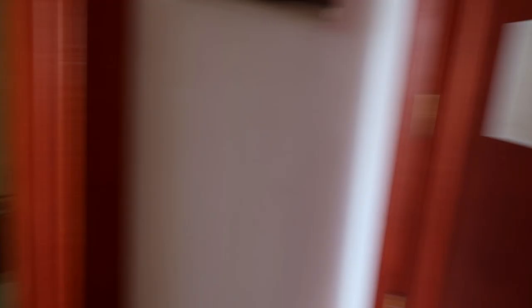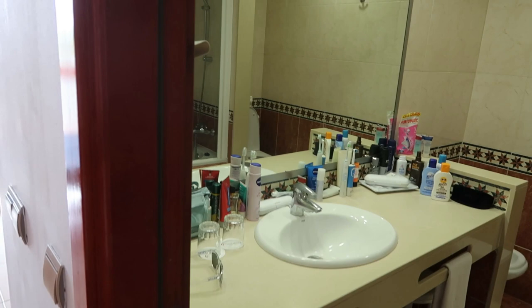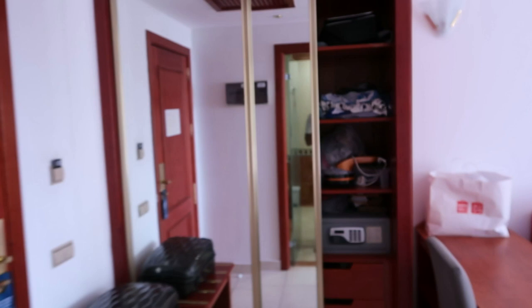Quick room tour — we're in room 273. As you come through the door you've got some double wardrobes, there's a safe in the room, and a little area to put your suitcase. The bathroom is a little bit dated but it's clean and does the job. You've got a big mirror, a toilet, and a traditional bidet.